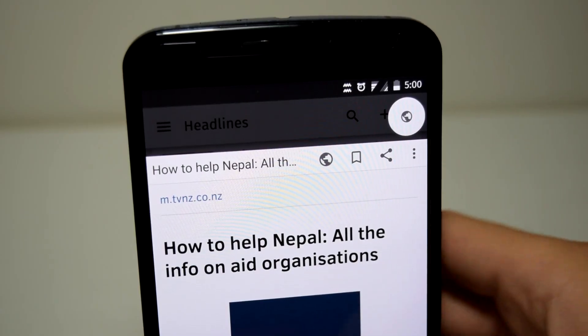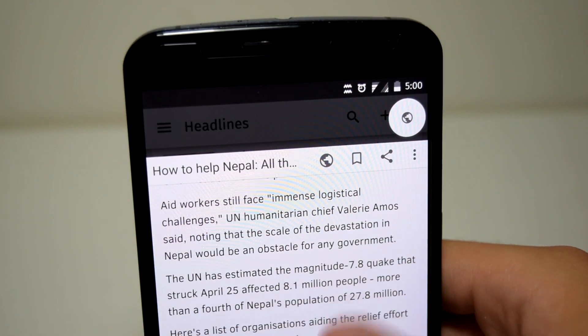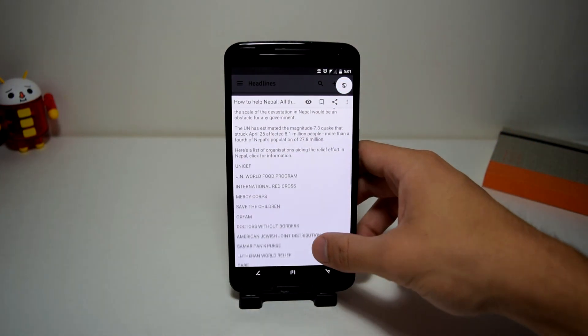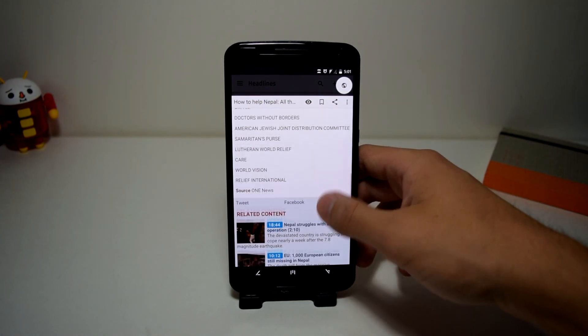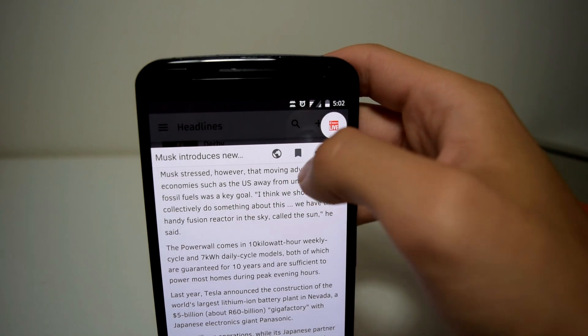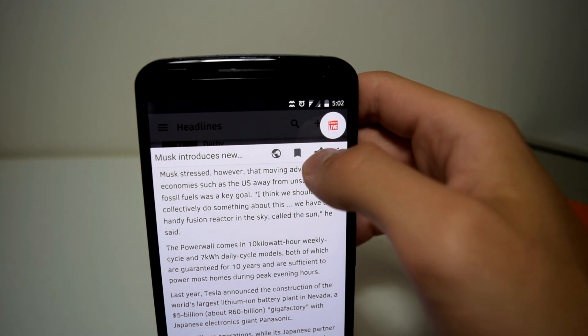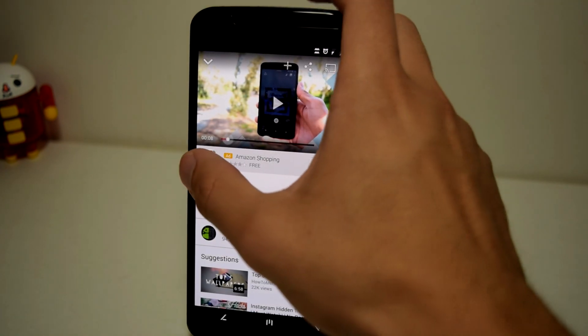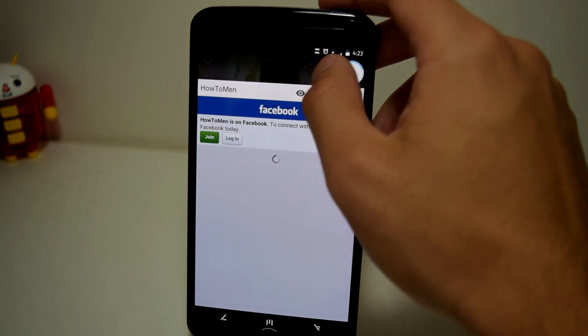But if you need the original website for whatever reason, tapping on the globe icon will automatically load everything including the advertisements and the interactive content — basically loading the entire website on its own. And next to the globe, you can tap the ribbon to read the current article offline later, or you also have the option of double-tapping on a link to automatically save that article to read later.